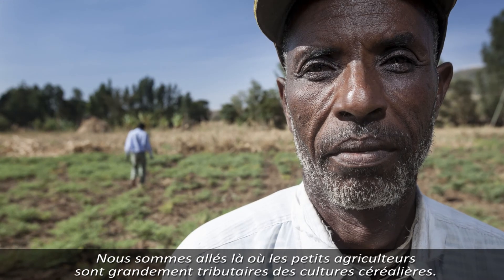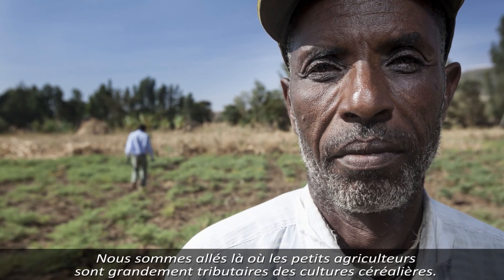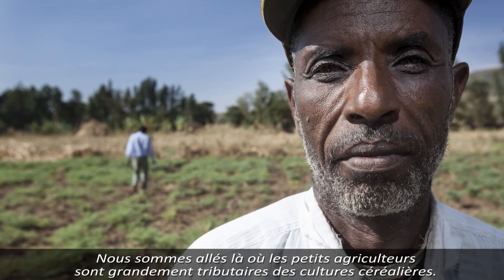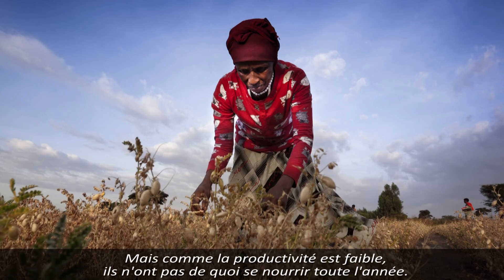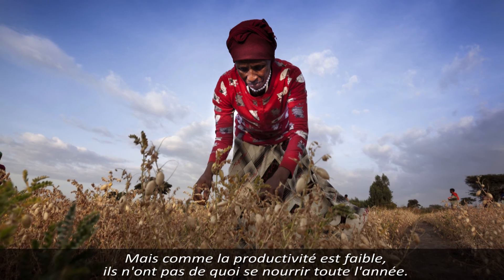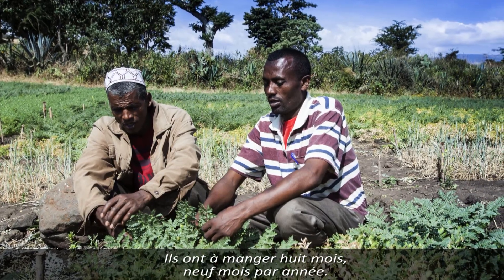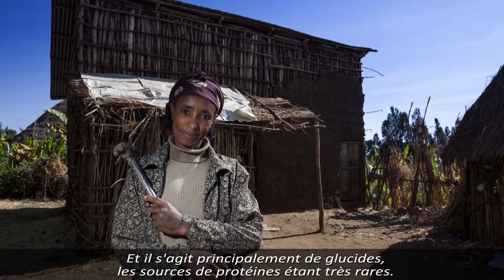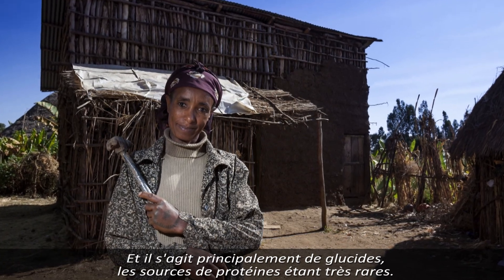The areas we identified are those where farmers are largely dependent on the cereal crop. These people are largely getting a carbohydrate source, but because of the low productivity, they were not having enough food throughout the year. For them, eight or nine months of the year they have some food, but it is mostly carbohydrate. The protein source was very limited.